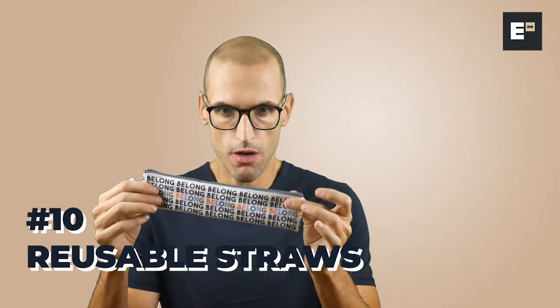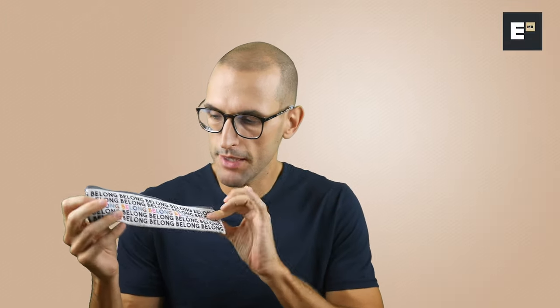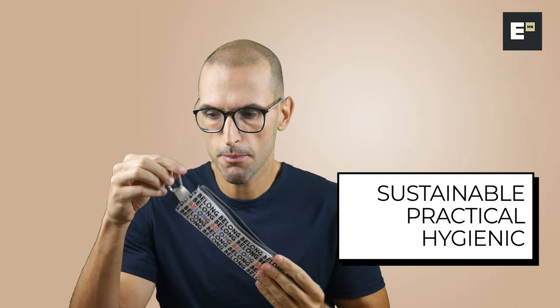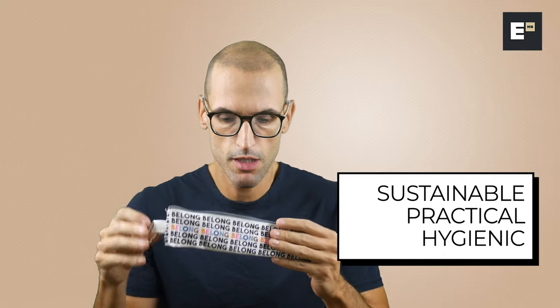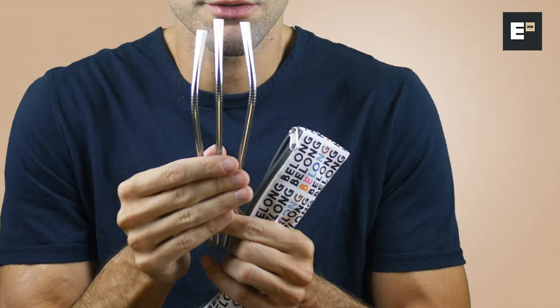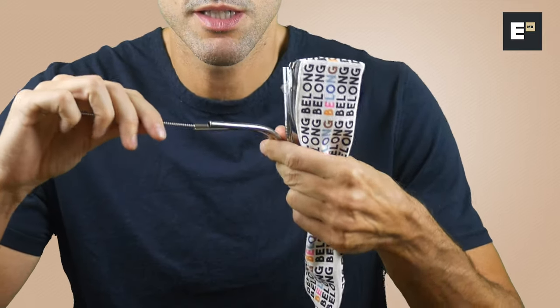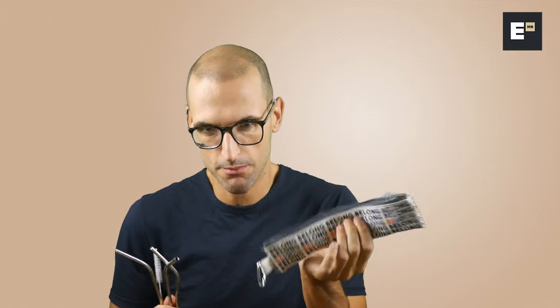Last but by no means least: reusable metal straws. Sustainability is very important and it's all over the place. This is the bag they come in — super brandable, very cool. I love the style of it with a practical hook to attach to your backpack or work bag. Three straws — it's a great way to save the environment. Single-use plastic items are being banned everywhere. They also come with a practical brush to clean them so you can reuse them as many times as you want. It fits super nicely. Great idea — it actually makes a statement about your event. Item number 10: metal straws.